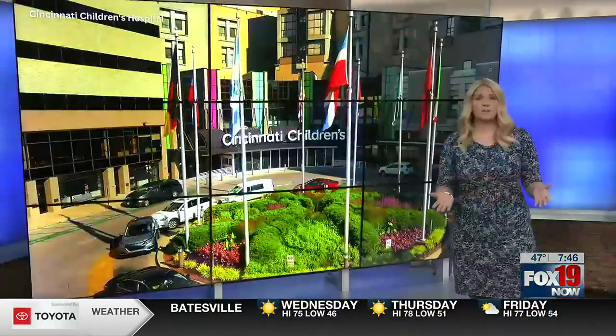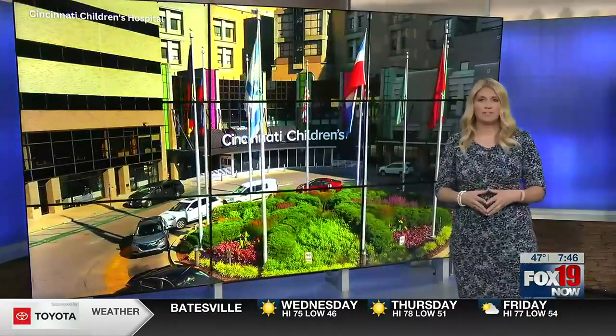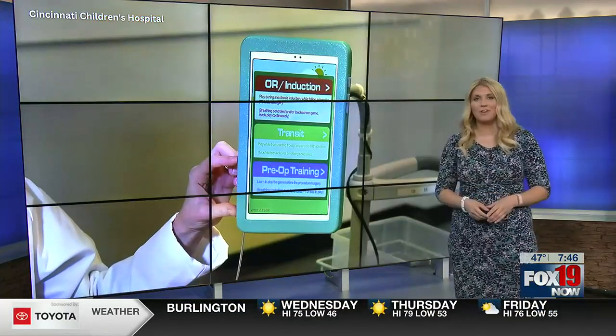We spend a lot of time talking about all the negative side effects of kids spending too much time on devices, but one local nurse is using technology to help kids getting ready for surgery. Andrea Finney has more.